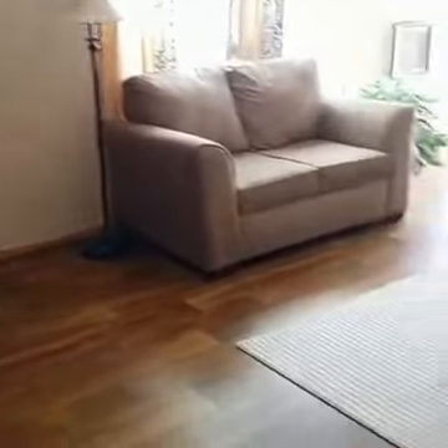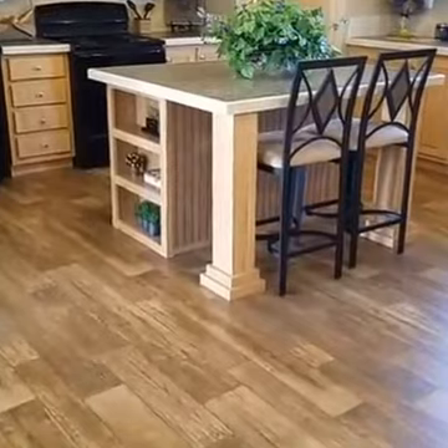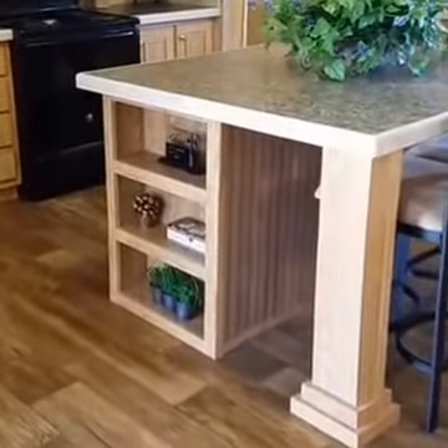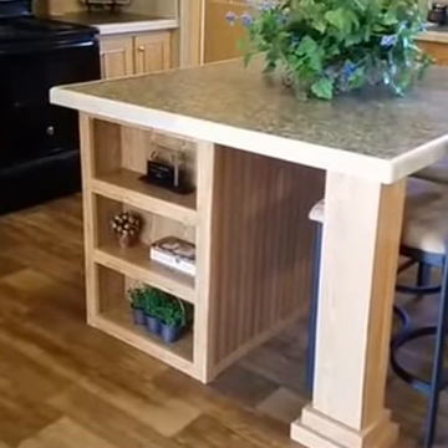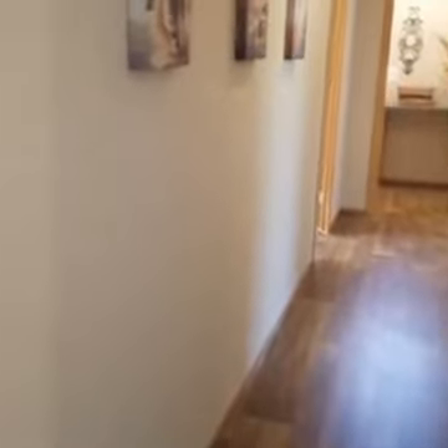We've had a lot of compliments on the wood-look flooring. It's a no-wax floor surface, so you're able to keep it clean really easily. At the end of the island, you'll see little bookcases for nooks, crafts, and cookbooks. When we do the tape-and-textured walls, you'll notice we do a bullnose rounded corner on this particular home — it softens those corners.